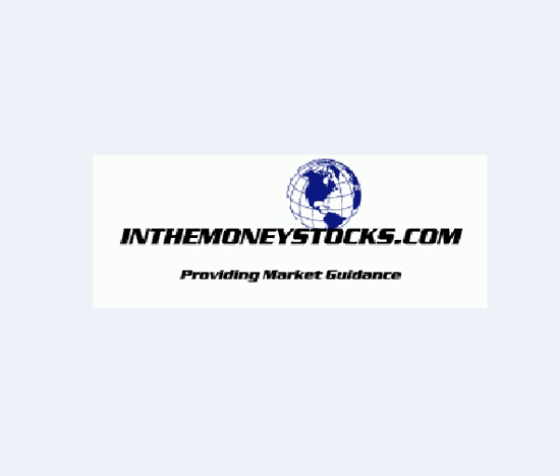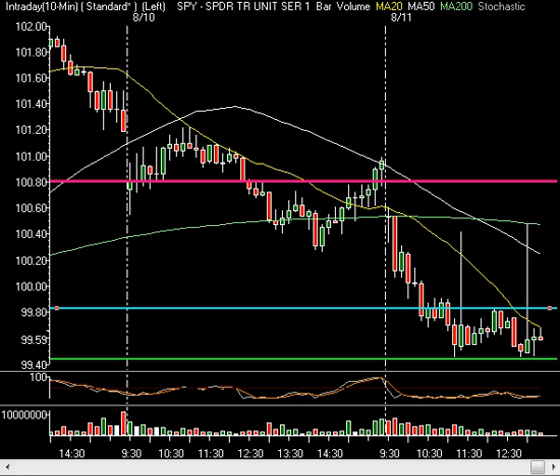Today, Tuesday, August 11th, 2009. Well folks, we are seeing another down day on Wall Street.